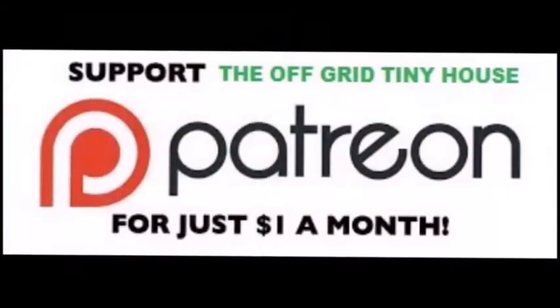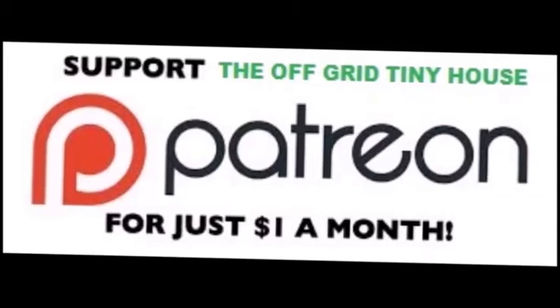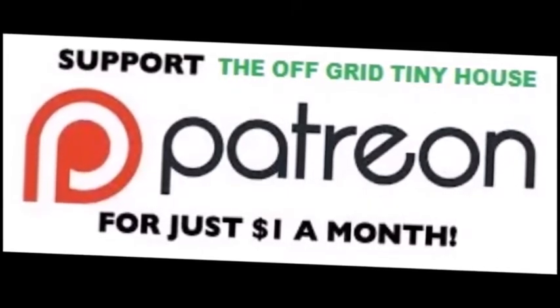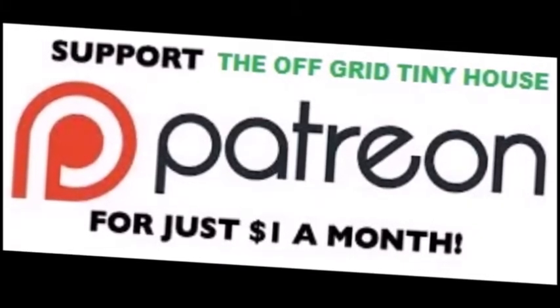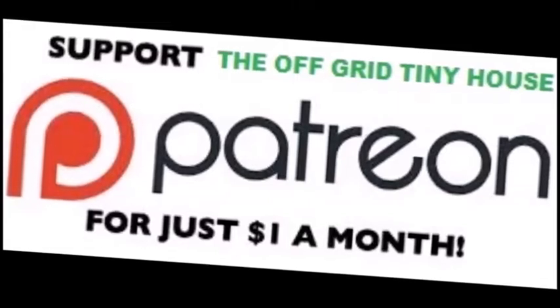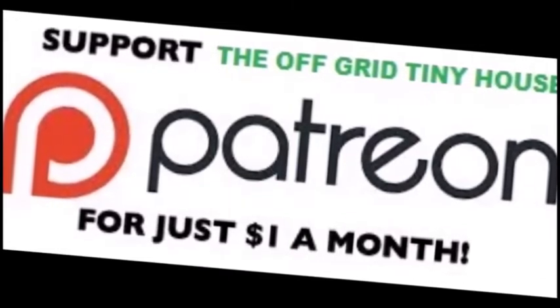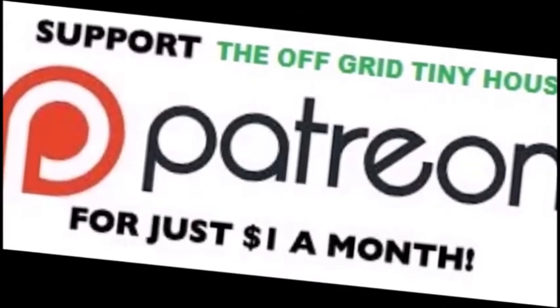To see all my live daily content, become a Patreon member. Click on the link on my YouTube channel at the Off Grid Tiny House, click on 'Support this channel' — it'll take you to the Off Grid Tiny House page on Patreon. Or you can just Google it. Sign up and join in. Thank you.